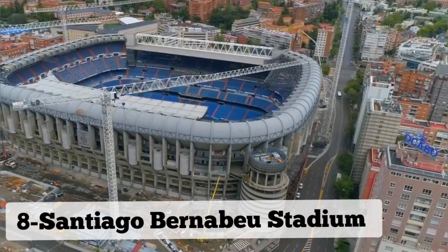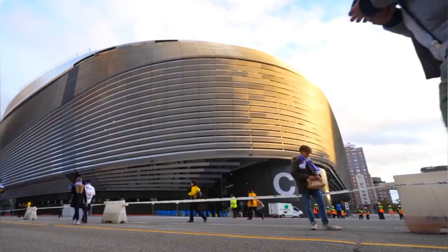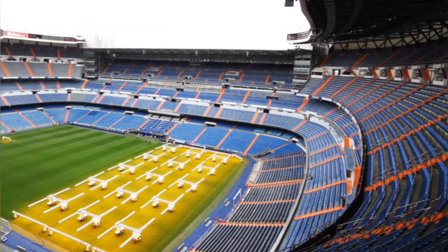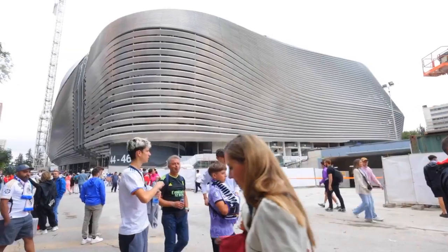Number 8: Santiago Bernabéu Stadium. Santiago Bernabéu Stadium, home to the legendary Real Madrid Football Club, is a mecca for football enthusiasts visiting Madrid. This iconic stadium offers guided tours that provide fans with an insider's look into the club's history, trophies, and legendary players.